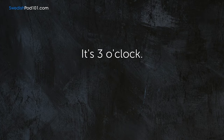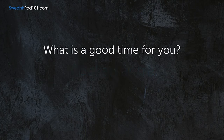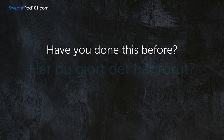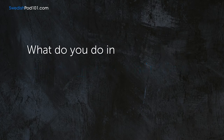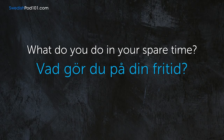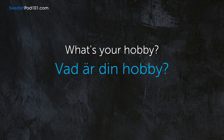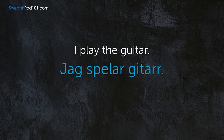It's three o'clock. — Klockan är tre. What is a good time for you? — Vad är en bra tid för dig? Have you done this before? — Har du gjort det här förut? What do you do in your spare time? — Vad gör du på din fritid? What's your hobby? — Vad är din hobby? I play the guitar. — Jag spelar gitarr. I'm sorry for your loss. — Jag är ledsen för din förlust.